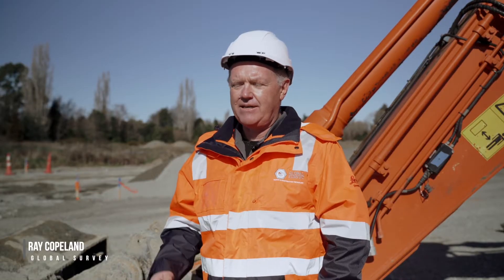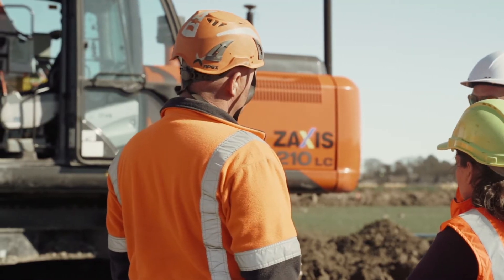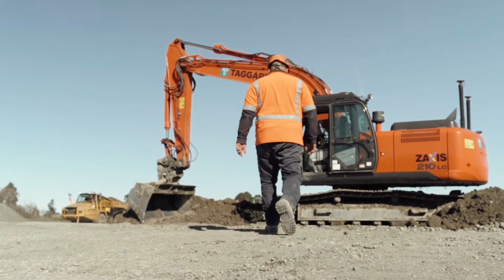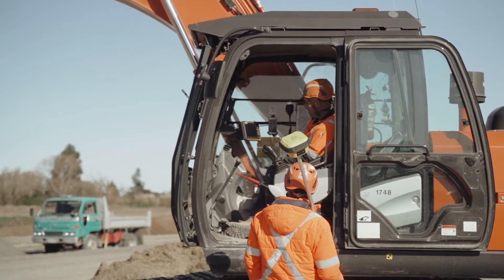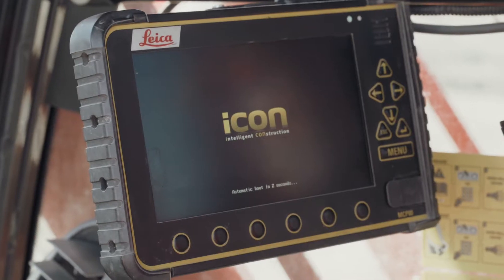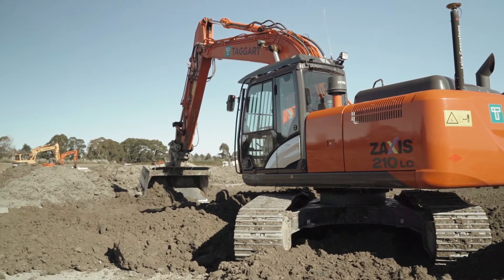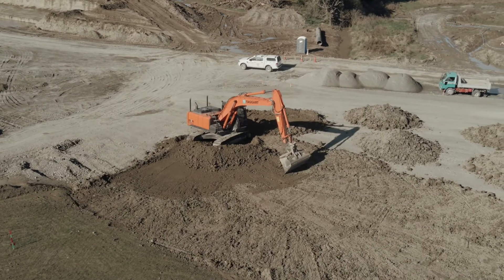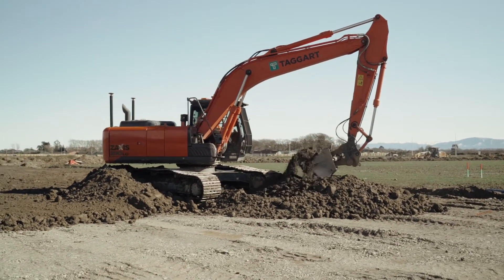I'm Ray Copeland from Global Survey. I'm out here today with Taggart Earth Moving. We've had a very long-standing relationship with Mark and Paul Taggart, and they've really embraced technology as their business has grown over the years. What we've done for Taggarts here is installed a Leica MC1 system on their Hitachi ZX210 excavator, and then subsequent to using that in guidance, we've added the semi-automation so that they can cut the grade automatically.